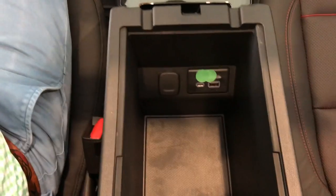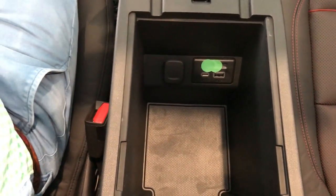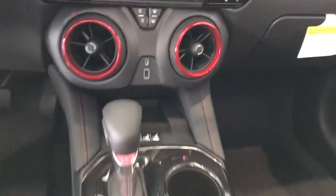Now in the center console we do have another USB, USB-C, and 12-volt outlet. And what good is a car like this without a kicking stereo system — like Bose, right?